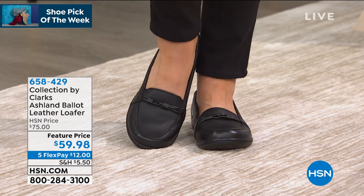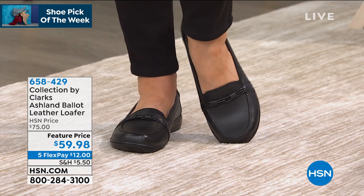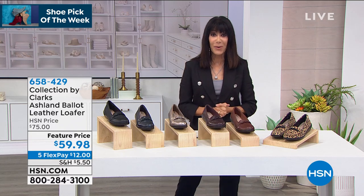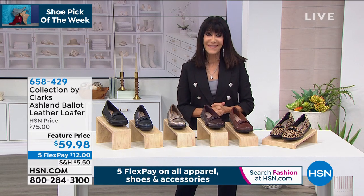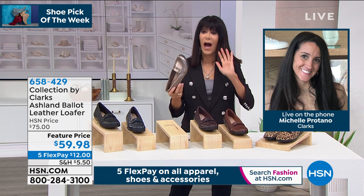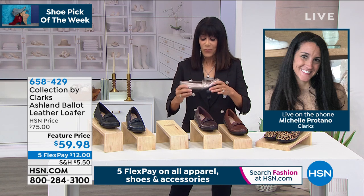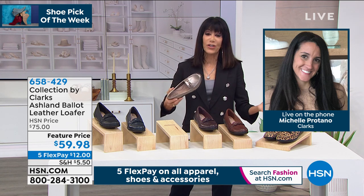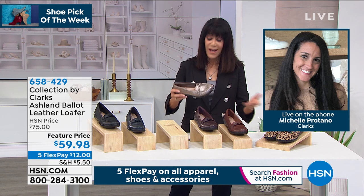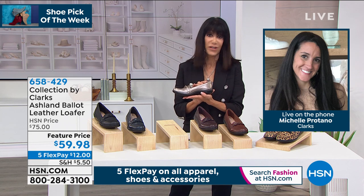They look fabulous on the foot. We're going to say hello to Michelle Pritano, who's joining us from home. I love this loafer — we talk about the workmanship and the rich history of Clark's to share with everyone. This is going to be that amazing must-have, important go-to for this season.